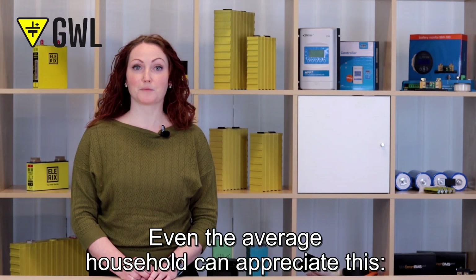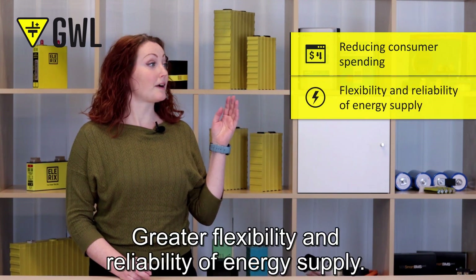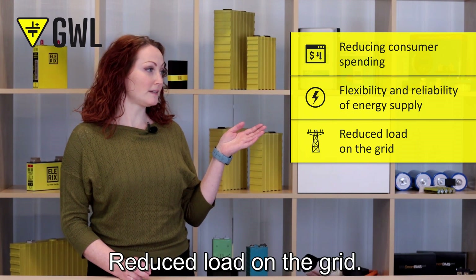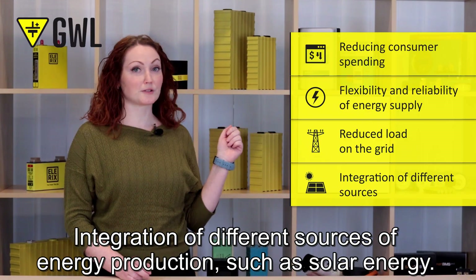Even the average household can appreciate this: reducing consumer spending, greater flexibility and reliability of energy supply, reduced load on the grid, and integration of different sources of energy production, such as solar energy.